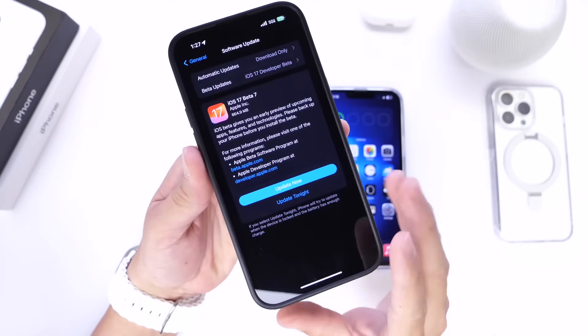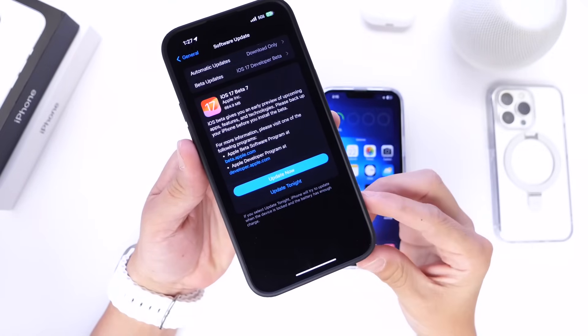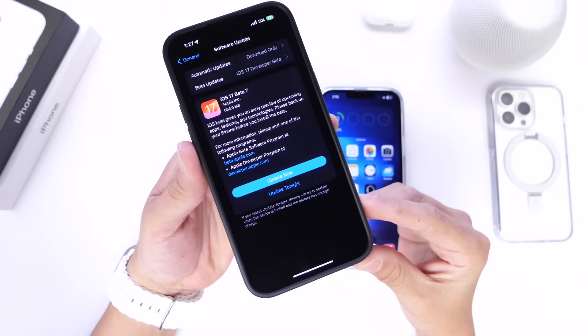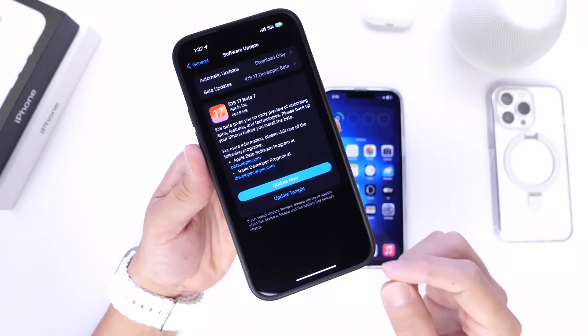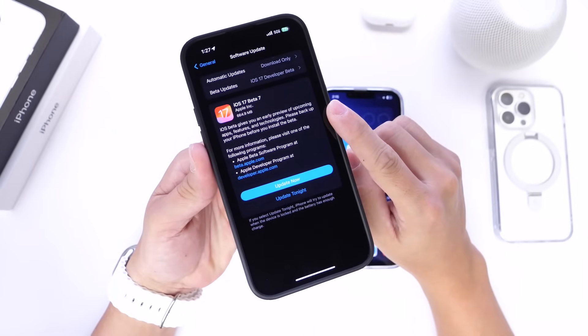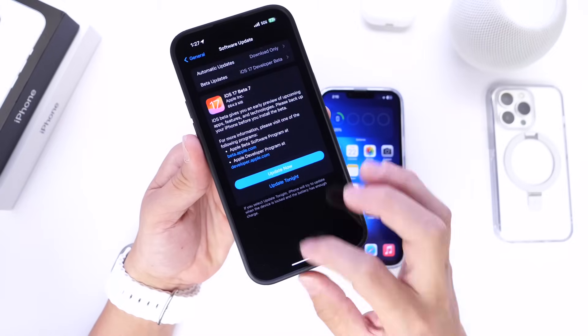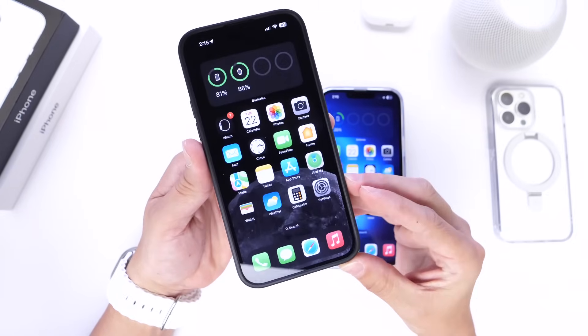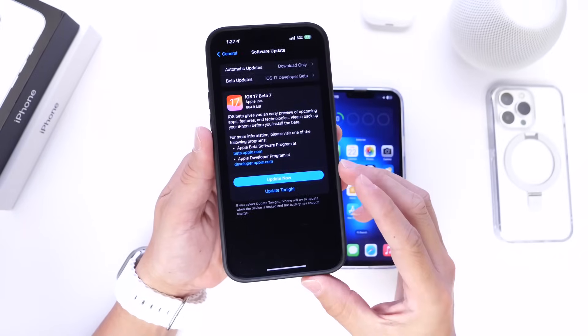For those of you in the public beta testing program, the next beta will most likely be available to you within the next 24 hours or so. Apple continues to release new betas every single week for developers and public beta testers. This beta came in at approximately 700 megabytes — I've seen anywhere from 400 to 800 megabytes as a download. In this video I wanted to share what's new with iOS 17 Developer Beta 7 released today.